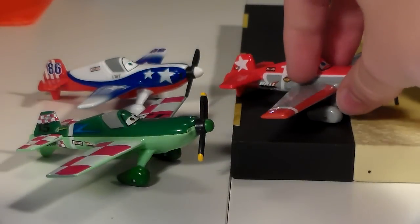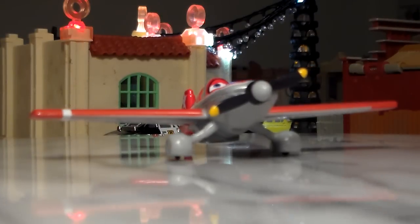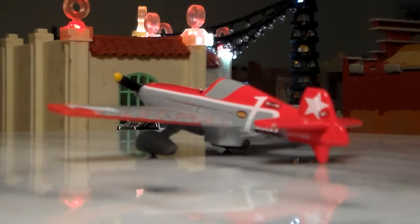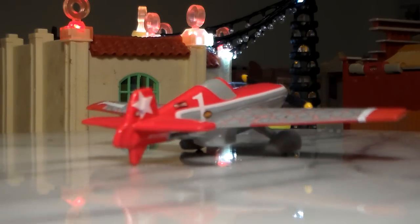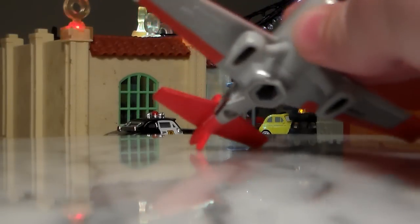Here is Vasihi on the turntable. He's a 1:55 scale diecast made by Mattel, with no paper stickers. I really, really like this plane. And don't forget, he does have the connector to all the plane's play sets.